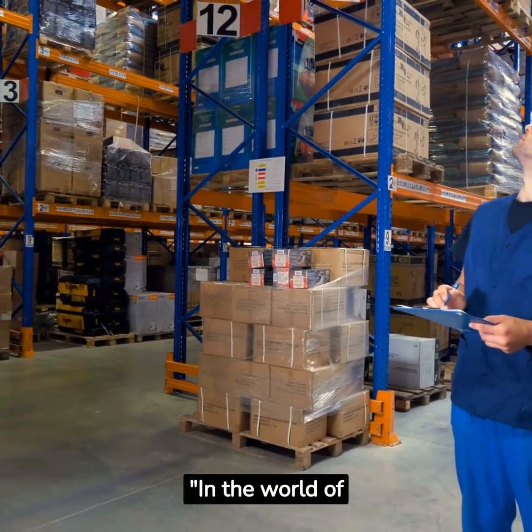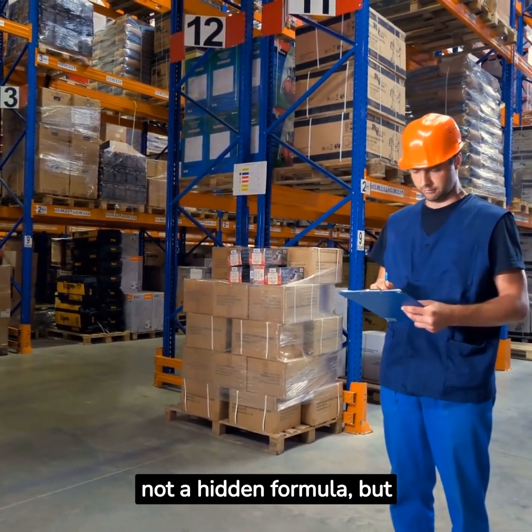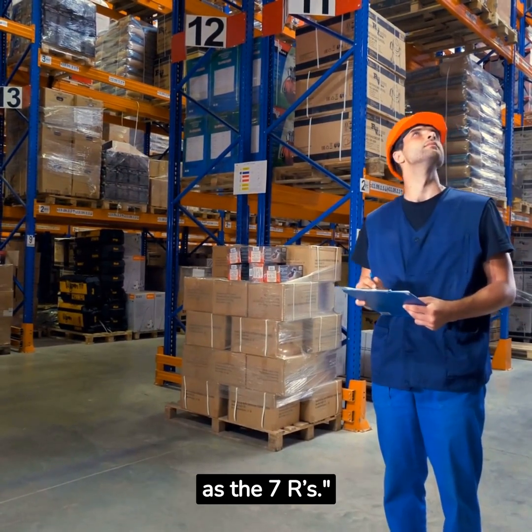In the world of logistics, there's a secret to success. It's not a hidden formula, but a simple principle known as the 7Rs.